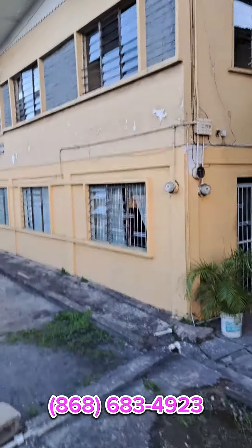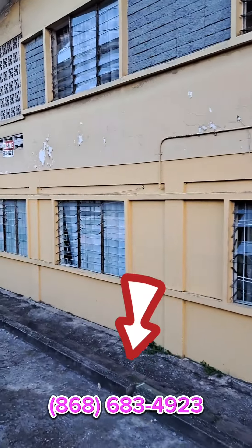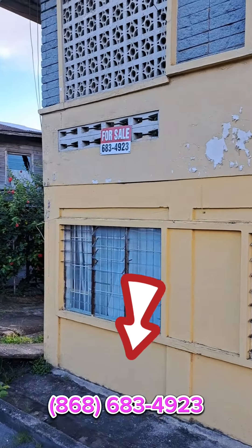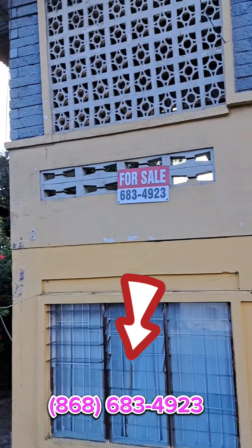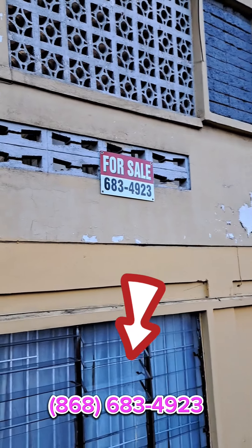If you're interested to get more details, probably schedule a viewing and find out the price, contact me — Michael Aman — at 868-683-4923.